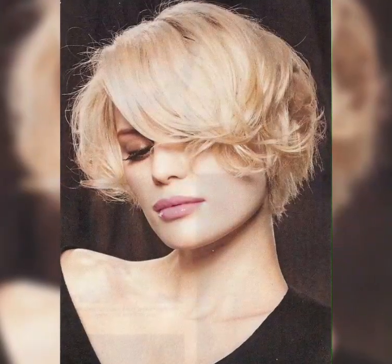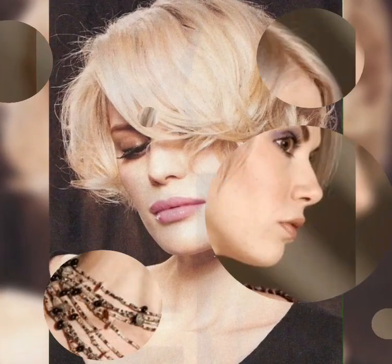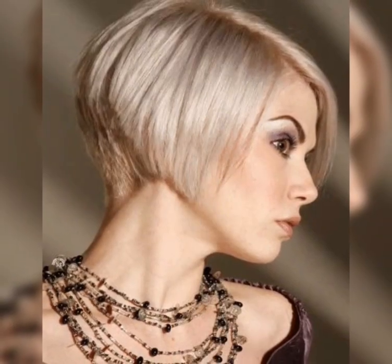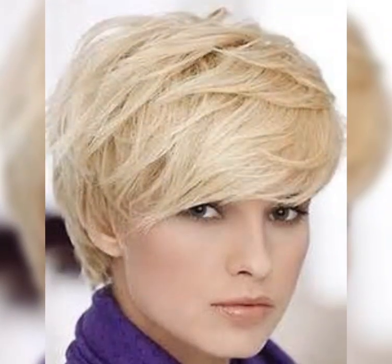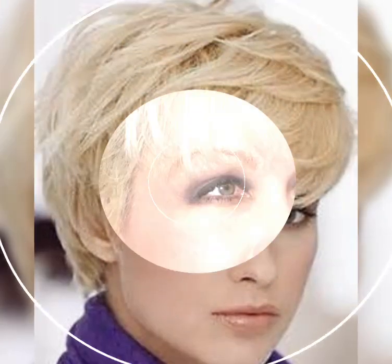And that's it! I hope you guys enjoyed this video on the pixie haircut. If you have any questions or requests, leave them in the comments below. Don't forget to subscribe and hit that notification bell for more beauty content. Thank you very much!